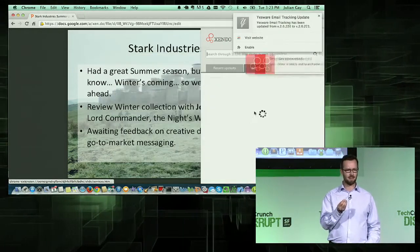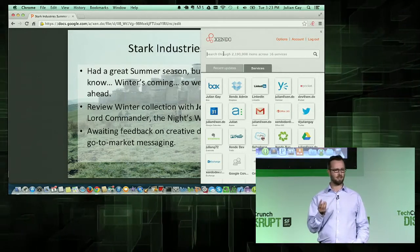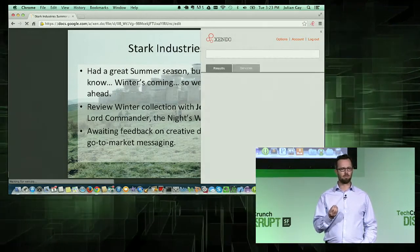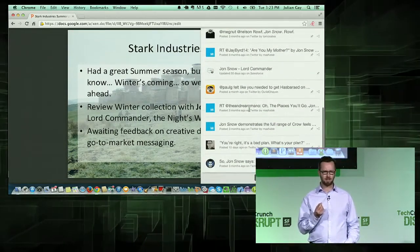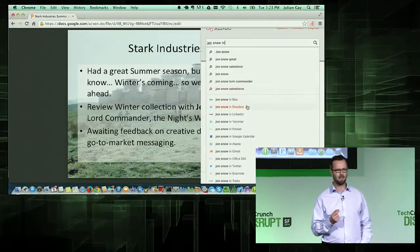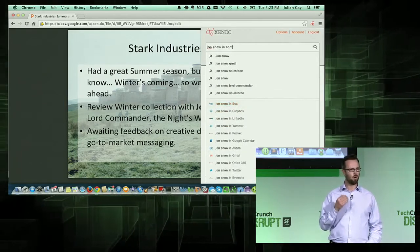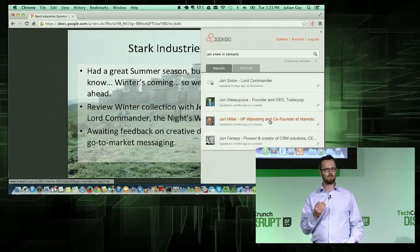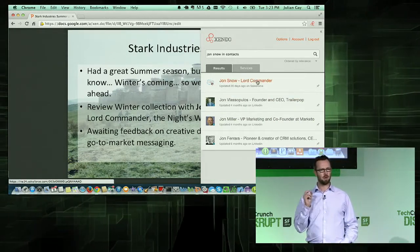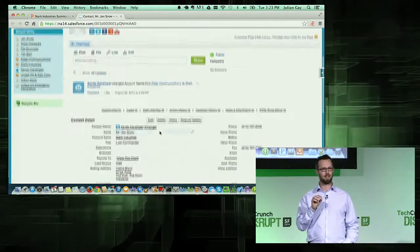I'm just going to connect Dropbox here, and it's done. So I'm going to look for Jon Snow. I can see I've got a couple of emails and some other things, but I'm actually looking for his contact information. So Zendo is going to suggest the services and content types where I can find Jon, or I can just type. I can see in contacts the top one is in Salesforce, so I'm going to click through and deep link directly into the right place in the application.